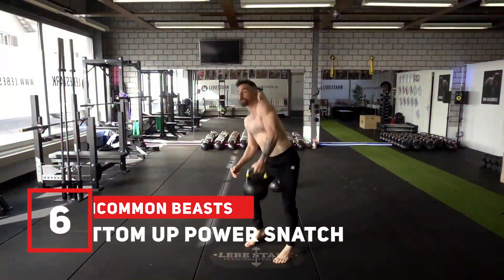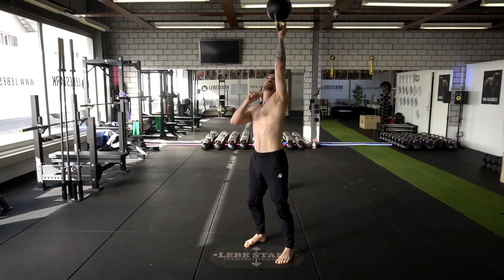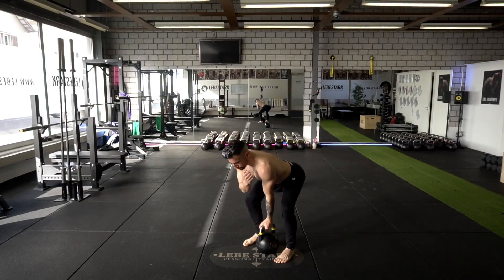Exercise number six is the bottom-up power snatch. If grip strength and control is your focus, this is the exercise to use. The ballistic element of this exercise makes it harder to catch, and for this reason, you have to stay extra aware.